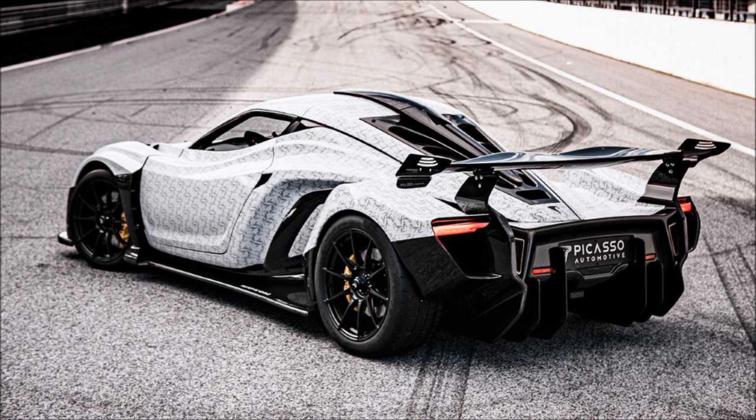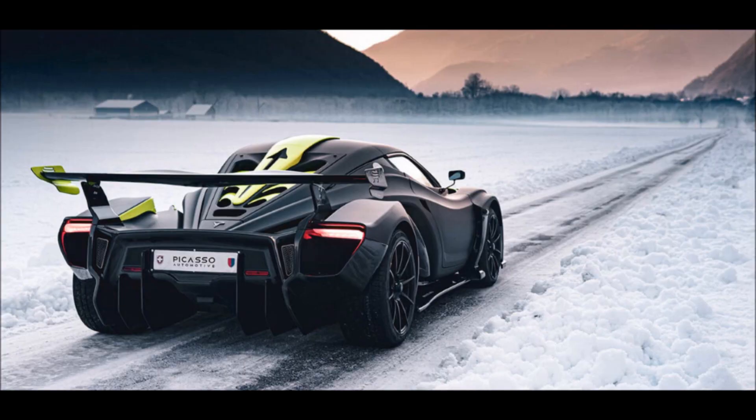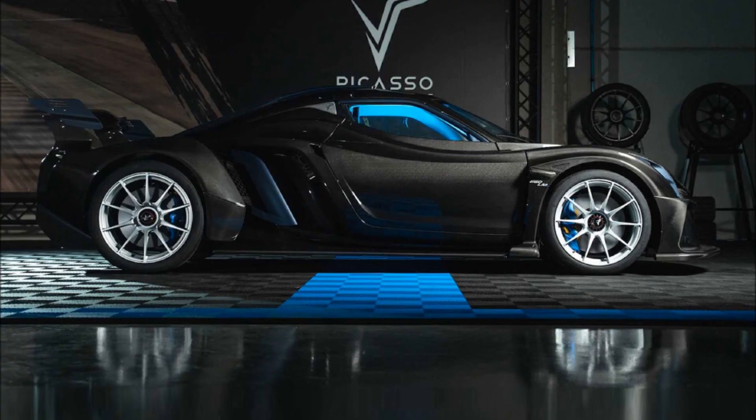Picasso says that the two sides of the body are made with the longest carbon fiber panel ever built for a car, at 10.5 feet, which has helped the 660 LMS keep weight down to just 2,160 pounds, or under a metric ton.